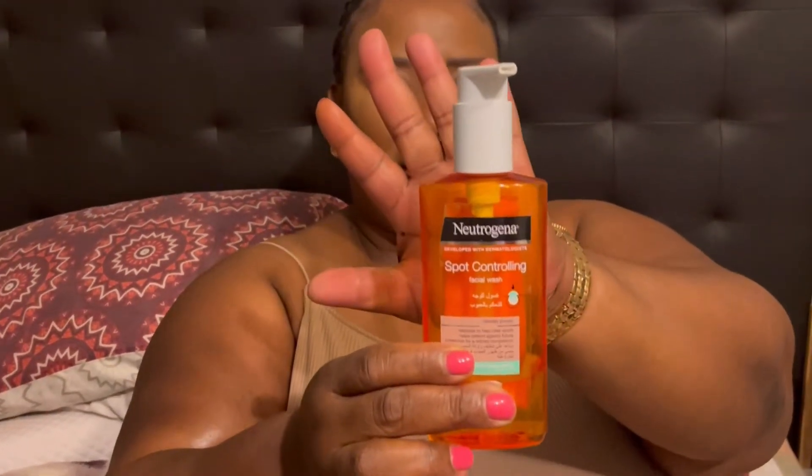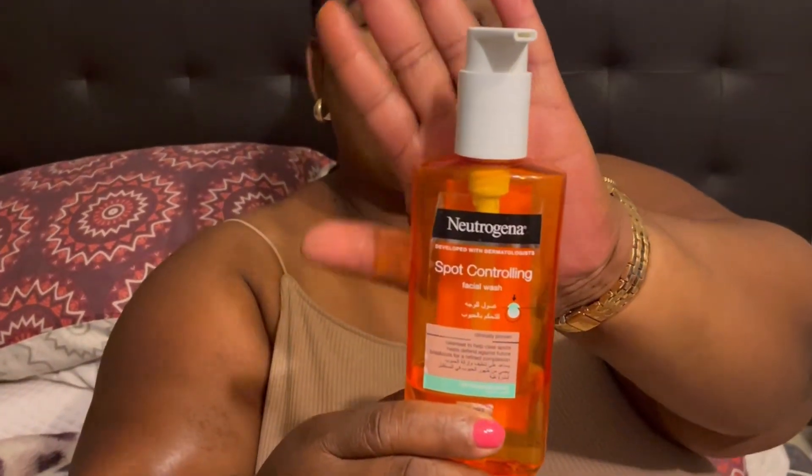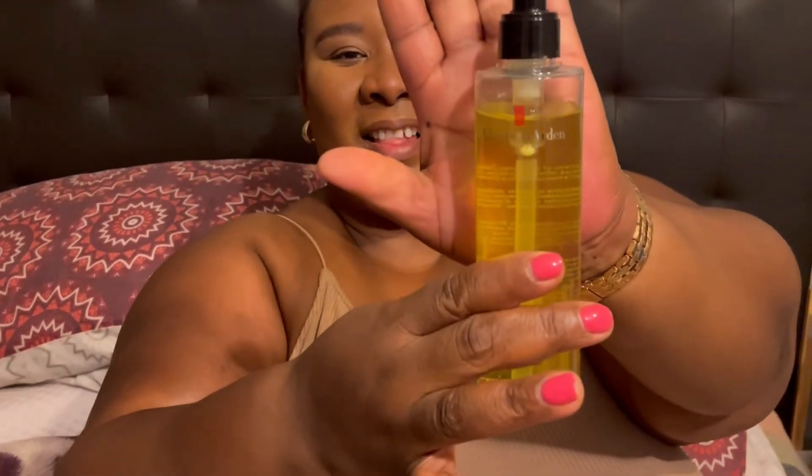The second thing I like using is a spot control from Neutrogena. This one works nicely for my spots — it does say it's for spot controlling. I used to suffer a lot from very stubborn spots but of late I don't struggle with that — I don't know why, maybe it's aging. Another face wash is from Elizabeth Arden, from the ceramide replenishing cleansing oil range. It goes along with my night cream and day cream, but it's a bit pricey so I use it special-special because it's very expensive.